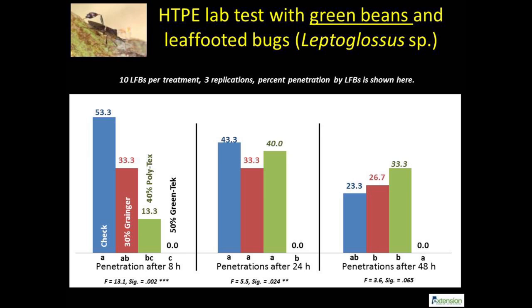We had mixed success with tests involving green beans. For example, a 40% shade cloth from Tolitex was not significantly different in protecting green beans at 48 hours compared to an untreated check. One consistent result from this study was the total exclusion of bugs from the 50% knitted shade cloth, which is similar to earlier findings with okra.